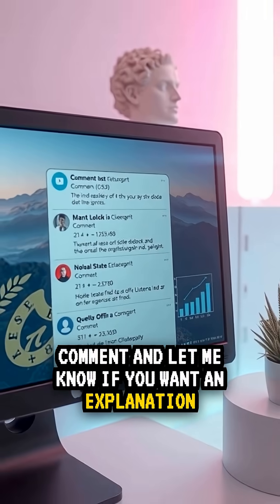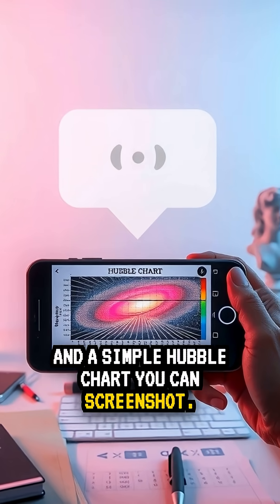Comment and let me know if you want an explanation and a simple Hubble chart you can screenshot. Save this.